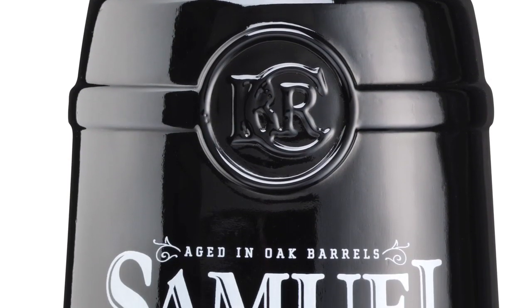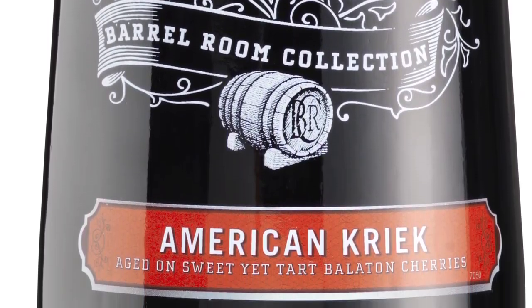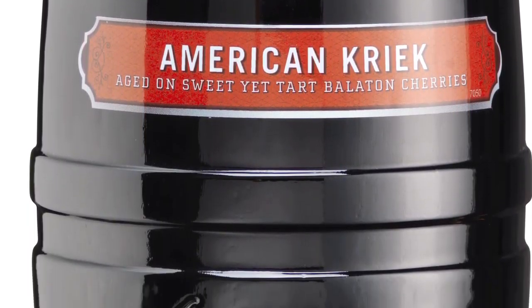Sealed with a champagne cork and wire bale, the container is decorated with screen printing and pressure-sensitive labeling, color-coded to the brew within. I want to thank the Glass Packaging Institute for this great award.